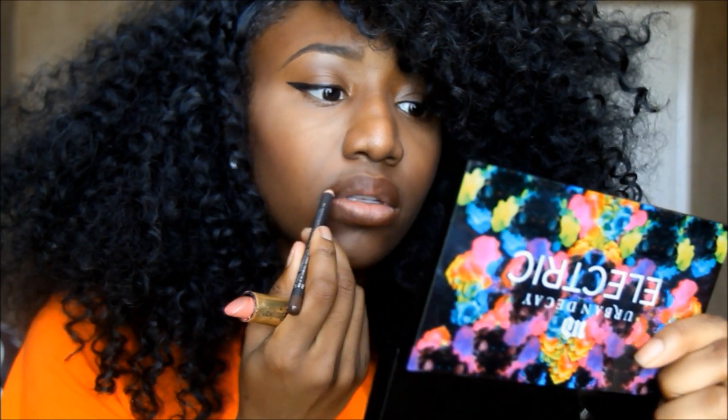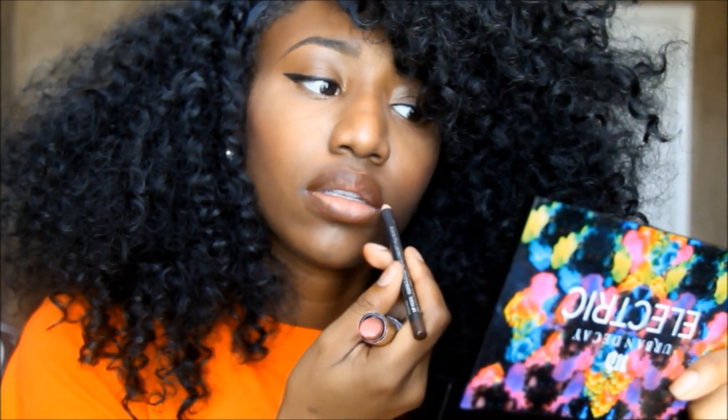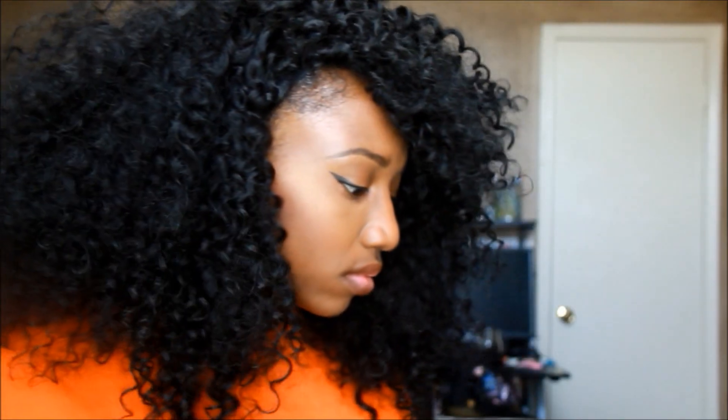I do that to both eyes, then I line my lips with Chestnut by MAC and fill it in with my Milani lipstick. That's pretty much it — this is how I do my everyday look. I hope you guys like it, please like this video, and I can't wait to see you guys again. Bye!